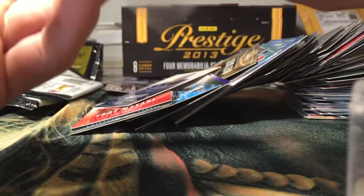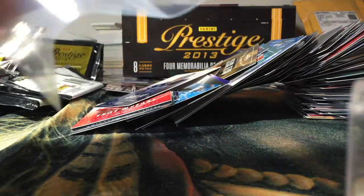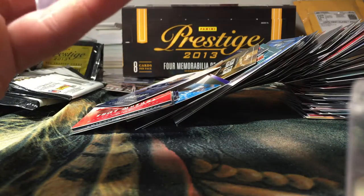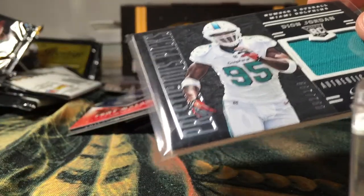Let me just sleeve her up and then I'll go over the hits real quick. Not a bad break — I forget how much I paid for it. It was on sale, I'm sure, because it was during the Black Friday order, but it was probably like 35 bucks maybe give or take. You get a pretty good amount of stuff out of it — some nice hits.